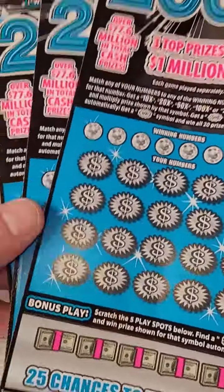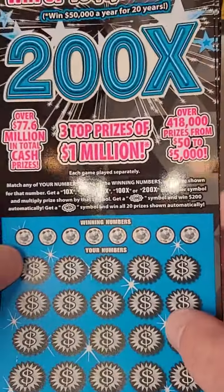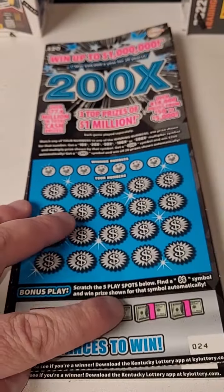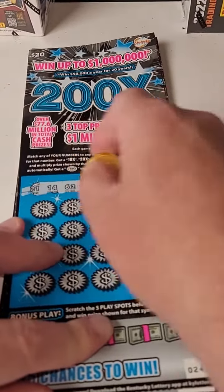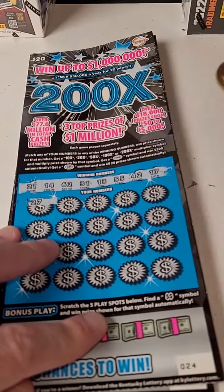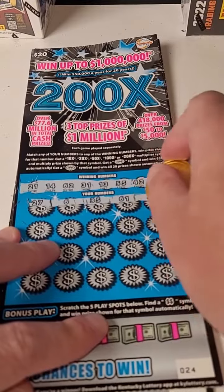Welcome back for another lottery ticket scratch-off video — 20 lottery tickets, numbers 24, 25, and 26 on the roll. 200 Times Kentucky scratch-offs. Let's get to scratching and see if we can hit a big winner. Here are the winning numbers: 27, 6, 35, 61, and 46.